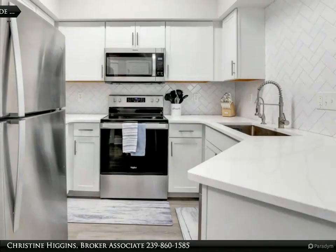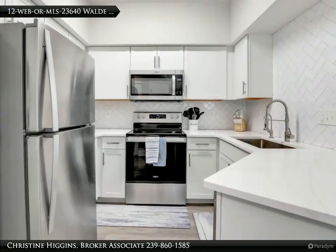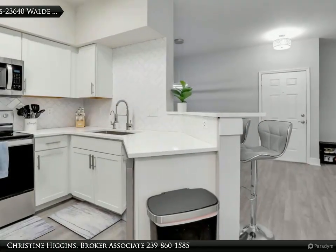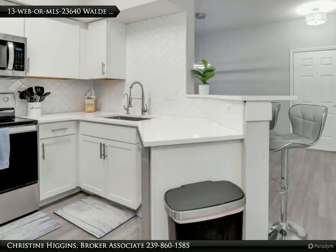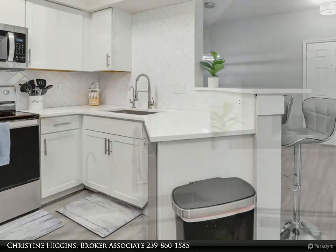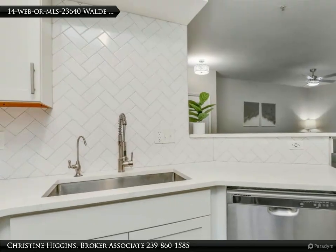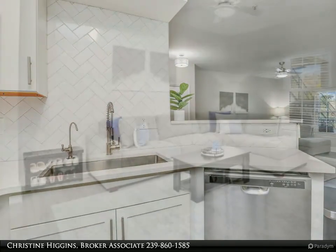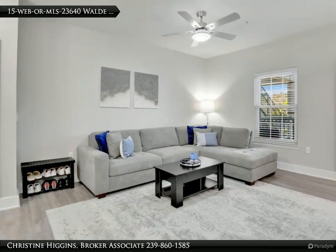To top it all off, a new water heater ensures a constant supply of hot water for your daily needs. Located in a prime Southwest Florida location, this condo offers easy access to everything the area has to offer, from pristine beaches and championship golf courses to shopping, dining, and entertainment. Don't miss your chance to own a piece of paradise. For more information, review the details below or contact Christine Higgins, Broker Associate, at 239-860-1585.